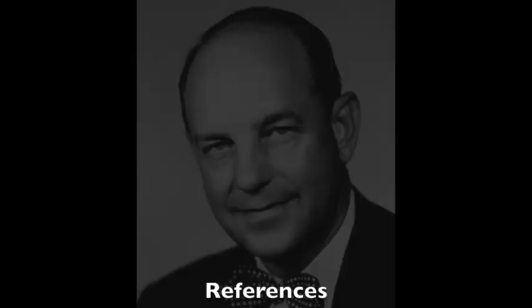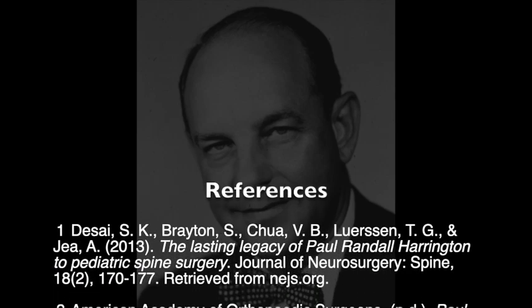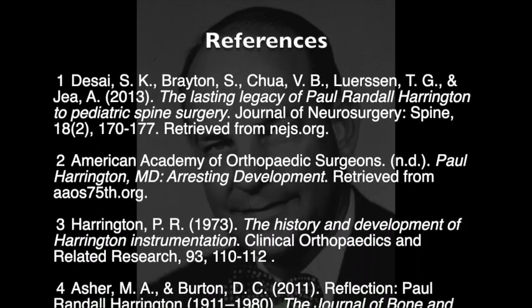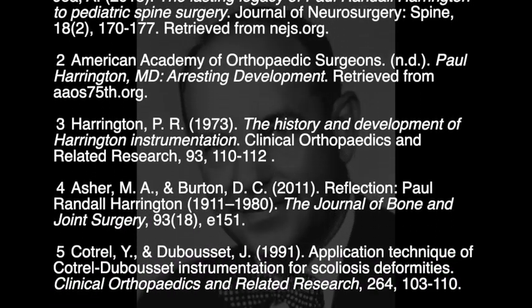Thanks for joining us on this journey through the life of Paul Harrington and the revolution of spinal instrumentation. In our next episode, we'll explore the history of fracture fixation and the development of modern plating techniques — you don't want to miss that. If you enjoyed today's episode, don't forget to subscribe, share, and leave a review. Until next time, I'm Saqib Rahman, and this is the Orthoclipse Podcast Series, Ortho Time Machine episodes. Take care.